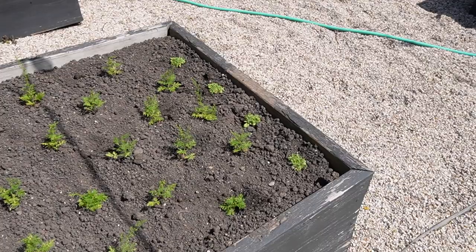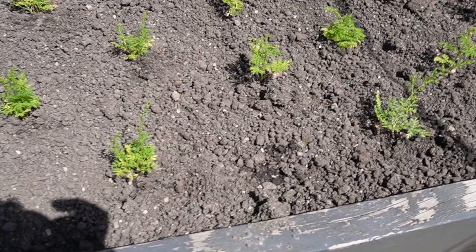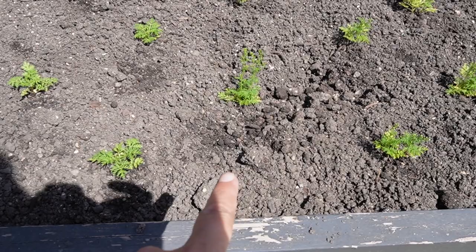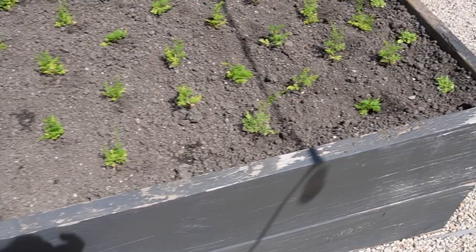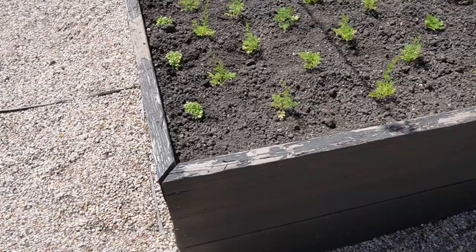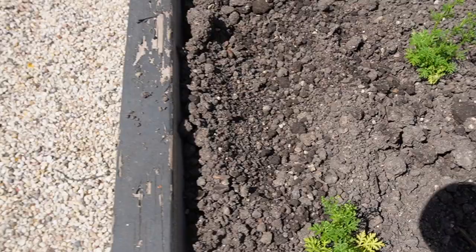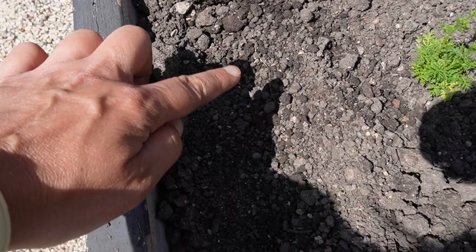Now that we have the sweet wormwood planted and the wave petunias planted right on the front so they can bush and trail over, what I'm going to do is in between each planting along the edge where they can still get sun, I'm going to seed a few little radishes. When the radishes are done — and they are so fast growing — you can pop radishes in anywhere as long as they get sun and it's a little bit cooler. Once they're done you can pull them out and the sweet wormwood will keep growing and fill in, and you won't even notice anything was removed or harvested.